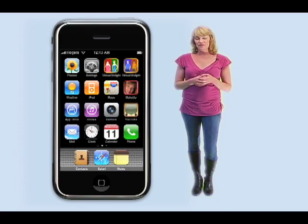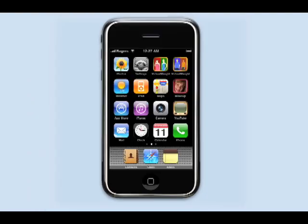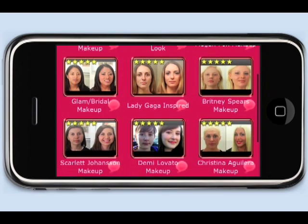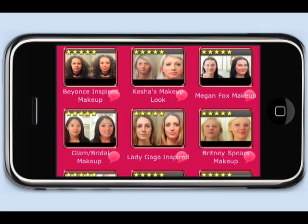Now I'm going to show you how to use the app. Here's the icon right here — we're going to touch it to launch the app. Once the app is launched, your screen will rotate and you can scroll through the 12 videos. There's everything from Beyonce to Kesha, Lady Gaga, Leona Lewis — I think a good variety of different looks.